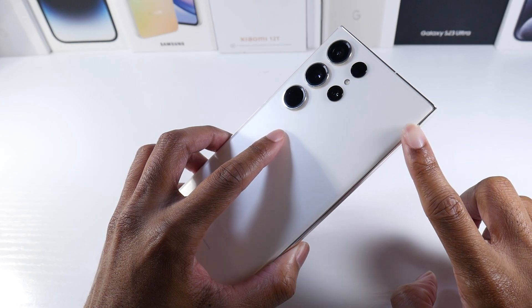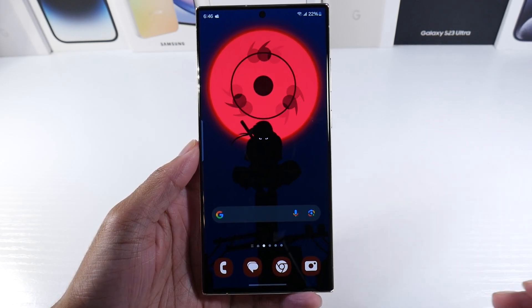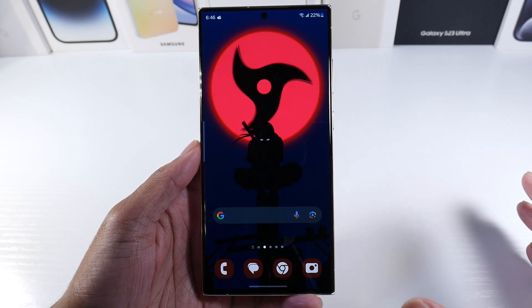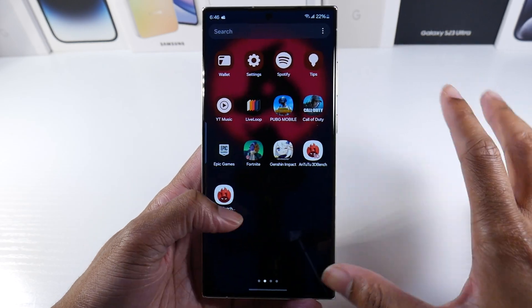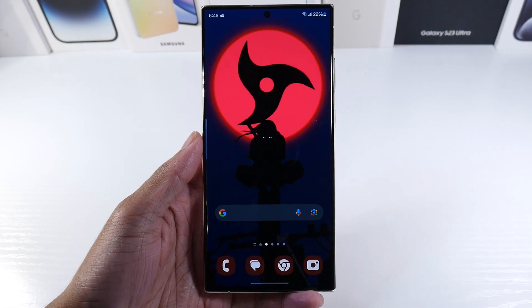We'll talk about the One UI 6 update, which I think actually made the phone a lot better. That's typically rare because usually with a major OS update you have battery issues and glitches, but this was actually a very smooth update. I had used the beta all the way up to the final release and I was pretty impressed with performance on here.